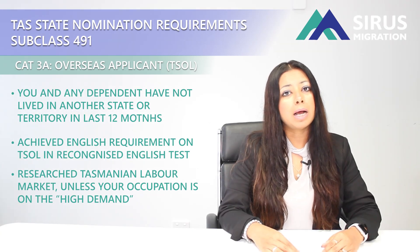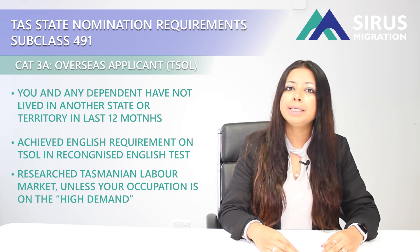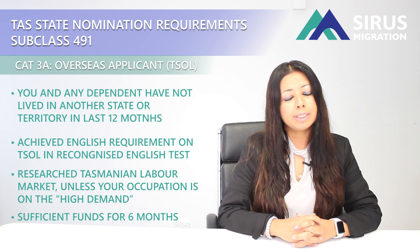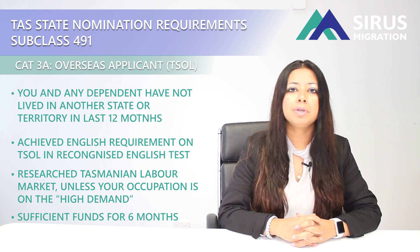If your occupation is on their high demand list in the TSOL, then you do not need to provide any employability evidence with your application. You will also have to make sure that you have access to sufficient funds if you are planning to migrate to Tasmania, and you should have sufficient funds for a period of six months.